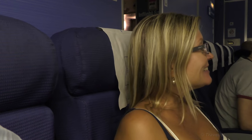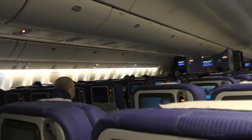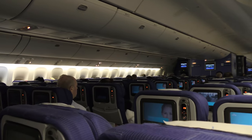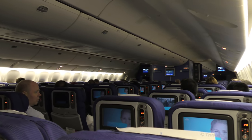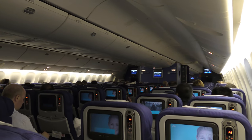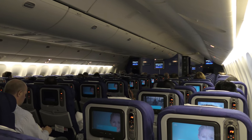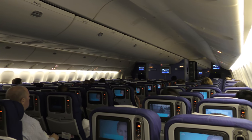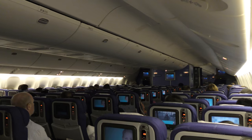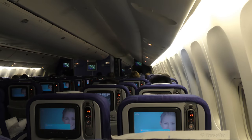Ladies and gentlemen, good evening. My name is Captain Man. Welcome aboard. It is now five minutes before our scheduled departure time. We're almost ready for departure, however we're still loading. It will take about five to ten minutes. After that we'll start the engines and commence our flight to Amsterdam. The flying time today is 12 hours and 11 minutes. I wish you a pleasant flight.